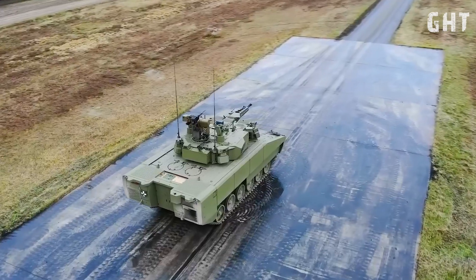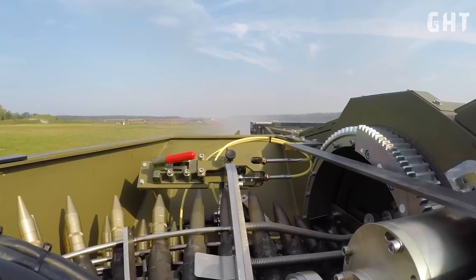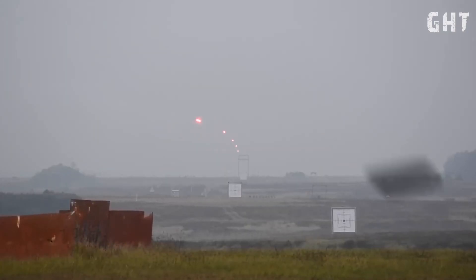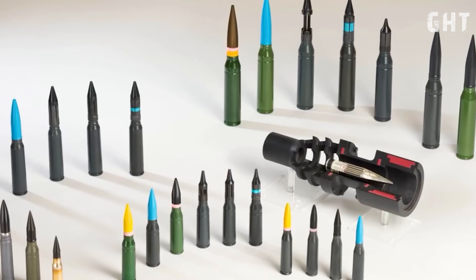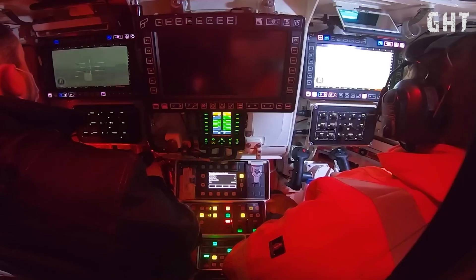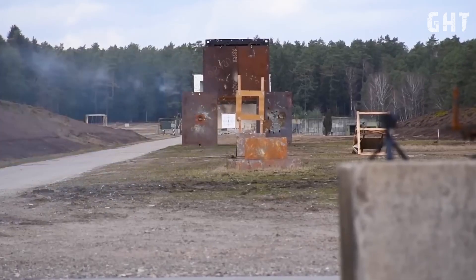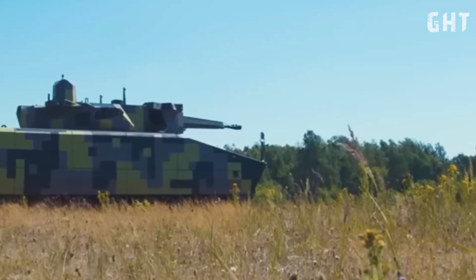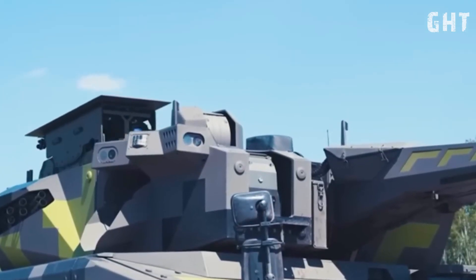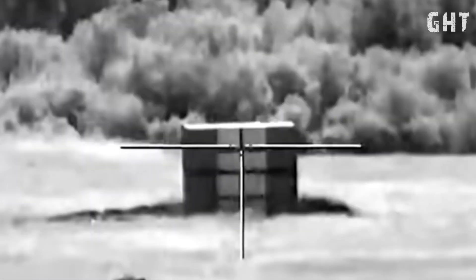The heart of the Lynx KF-41's offensive capabilities is the next-generation Lance II turret, armed with the formidable Wotan 35 electrically driven cannon. This main gun fires 35×228mm APFSDS munitions with remarkable accuracy at distances up to 3,000 meters. What truly sets the Lynx KF-41 apart are its dual Rafael Spike LR-2 anti-tank guided missiles, giving the vehicle precision long-range anti-armor capability.